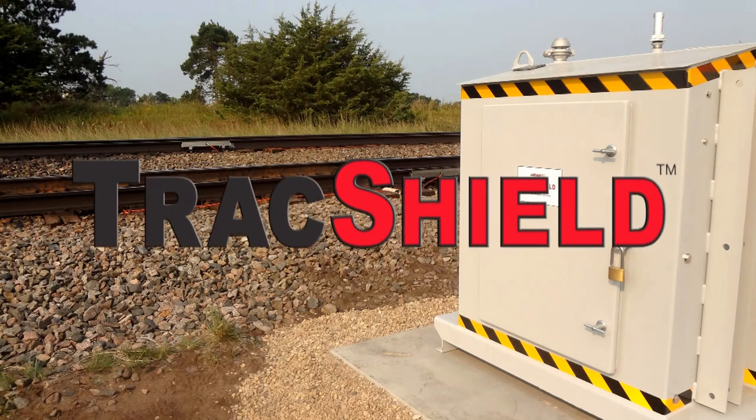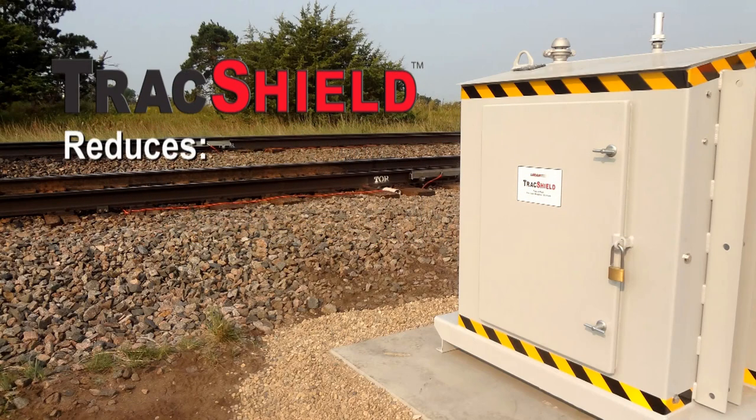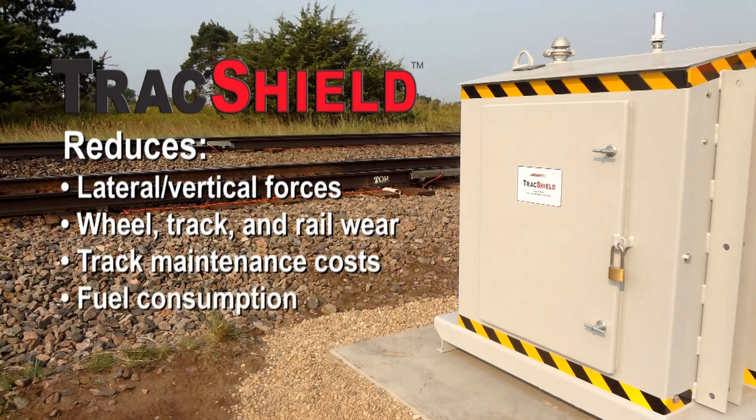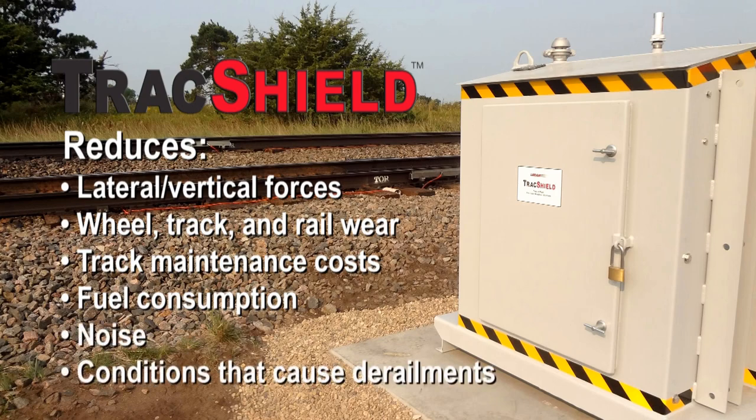LORAM's patented Track Shield is designed to reduce the lateral and vertical forces that cause wheel, track, and rail wear. The result is lower maintenance and energy costs while minimizing noise and the conditions that can cause derailments.